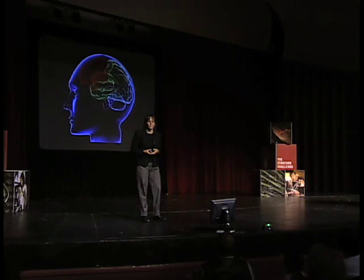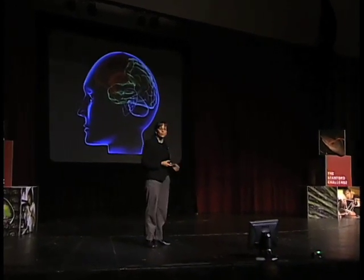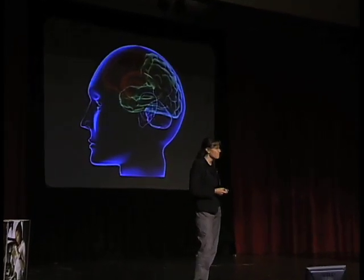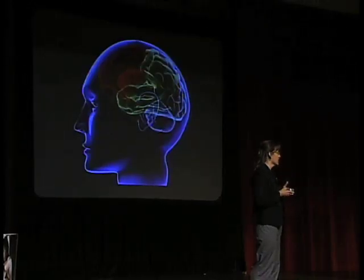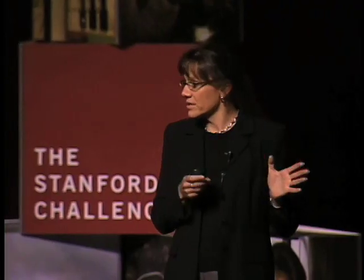This is the subject of the research in my laboratory. We're trying to understand exactly what changes in your brain when you learn and how those changes persist over time to support memory. One thing we know, which helps explain why some things are easier to remember than others, is that learning is not a unitary process. There's no single mechanism of learning in the brain, but instead there are distinct kinds of learning that depend on distinct brain regions.